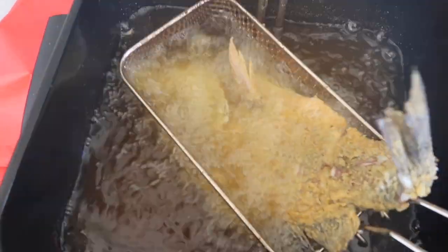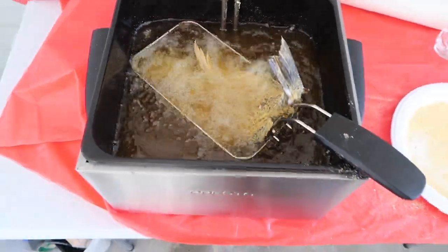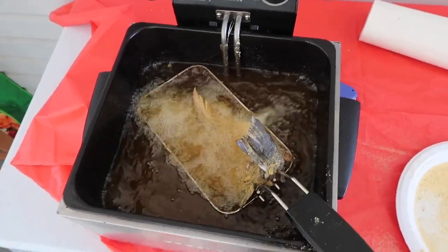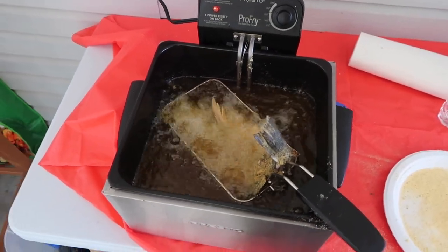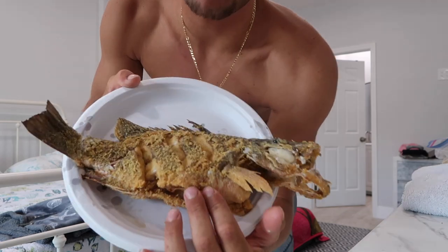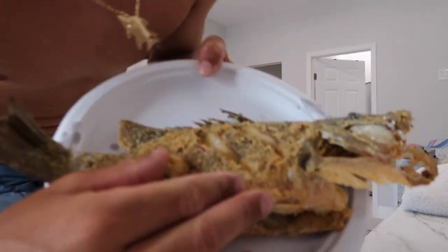It's looking exactly how you want it to look — absolutely amazing. I'll give it about three more minutes and then it should be done. I took the other basket out to give it more room and it's working a little better. We have our finished fried mangrove snapper. I came inside because the mosquitoes and no-see-ums are terrible out there and eating me alive. It's currently 12 o'clock — perfect time for lunch. This is what we hunted for all morning.